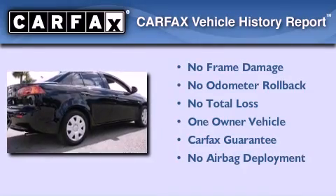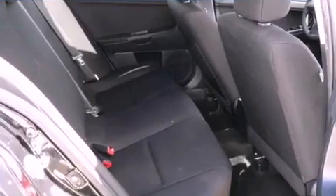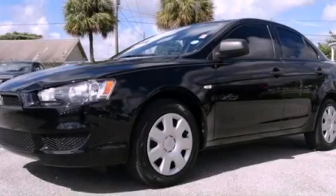This Mitsubishi has had only one owner, and it qualifies for the Carfax buyback guarantee. Call or visit us right now and arrange your test drive today.